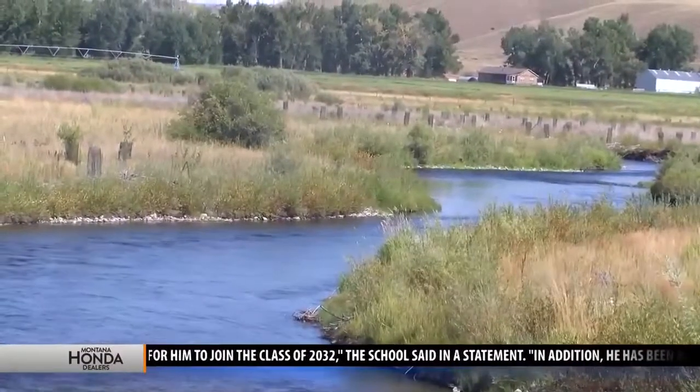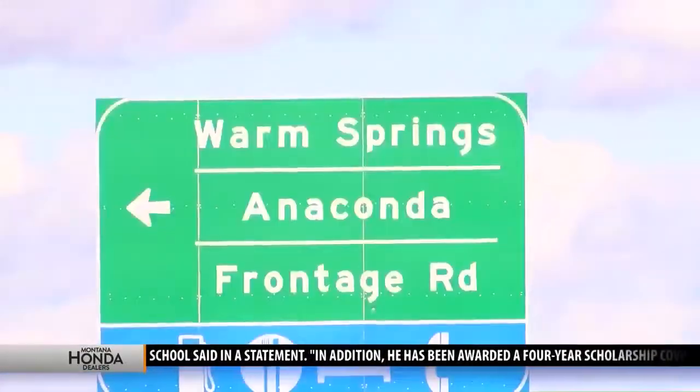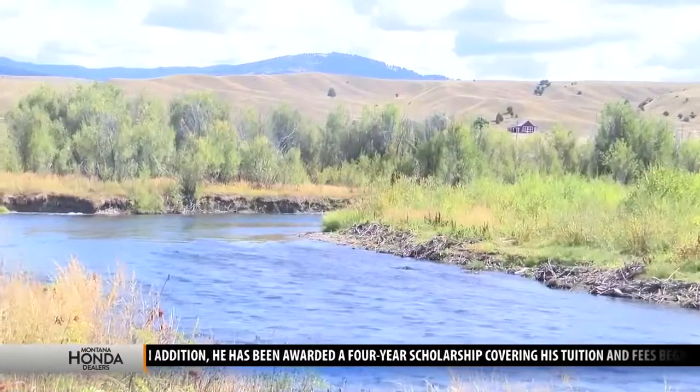Recent heavy rains pushed the contamination into the river between Warm Springs and Galen. These storms — what my grandmother would call gully washers — are hard to manage, and storm water is always going to be an issue for us.